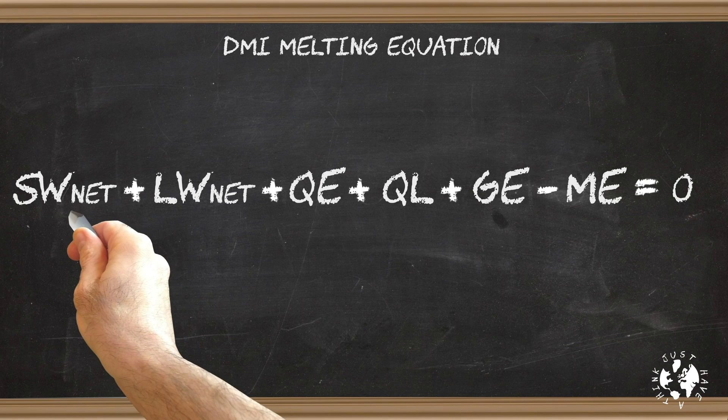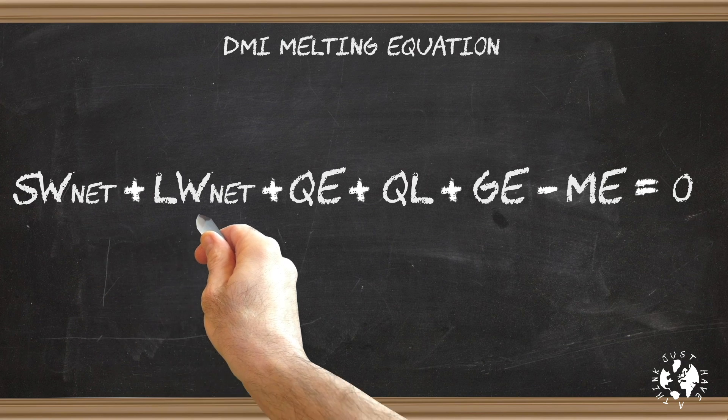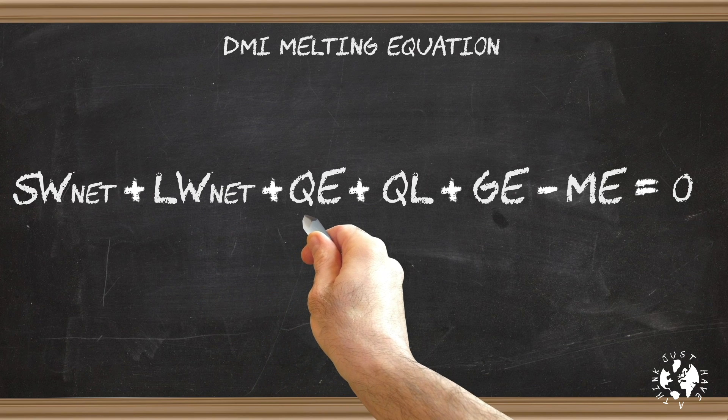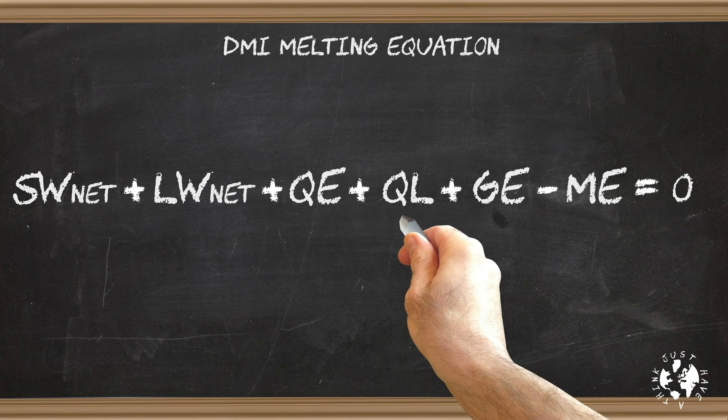They use a fairly complex set of parameters to work out the amount of melting which gives them an equation that looks like this — yeah, I know. This bit is net short-wave radiation, which means how much sunlight hits the surface minus how much sunlight is reflected back because of the albedo or reflectiveness. This next bit is the net long-wave radiation, which means how much radiation comes from the atmosphere and the clouds minus how much the surface radiates through something called surface emissivity. QE describes the transfer of energy due to the difference in temperature between the surface and the atmosphere — it's the thing that causes wind chill factor. QL represents something called enthalpy; if you saw last week's video you'll remember we talked about latent heat of fusion — well that is enthalpy — and there's also a latent heat of evaporation. In fact enthalpy happens at every phase change: melting, evaporating, freezing and sublimation.